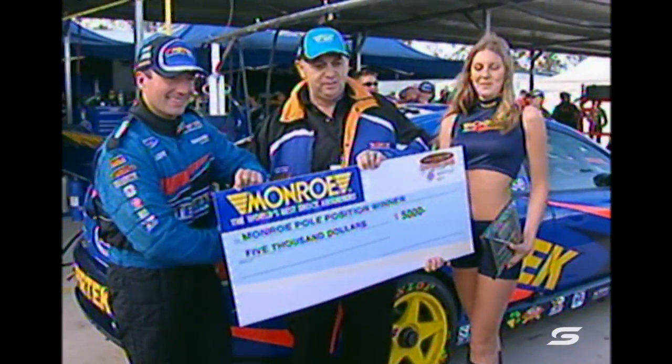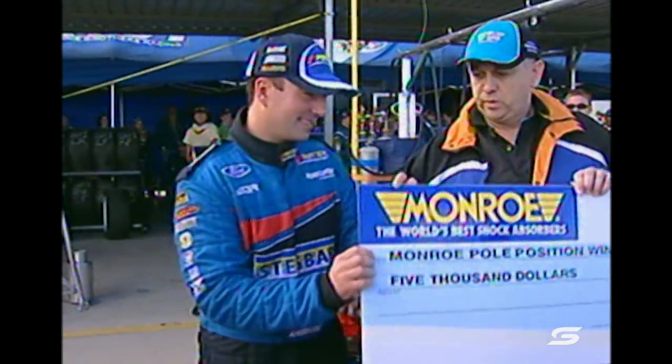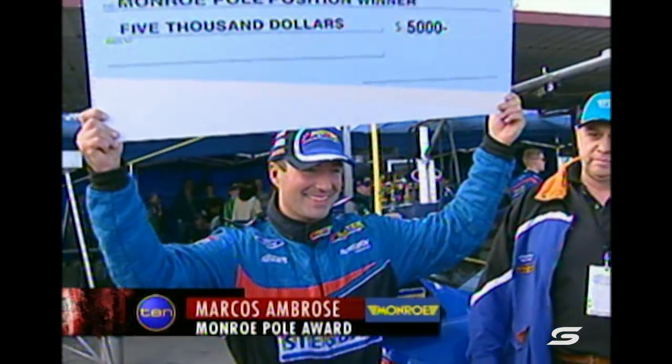That's the reward for consistency. Overall, Holden has the edge — they've got six races so far, leading 4-2. But in poles, Ford has five poles after Marcus Ambrose did it again — his third of the season, his third straight at Queensland Raceway.